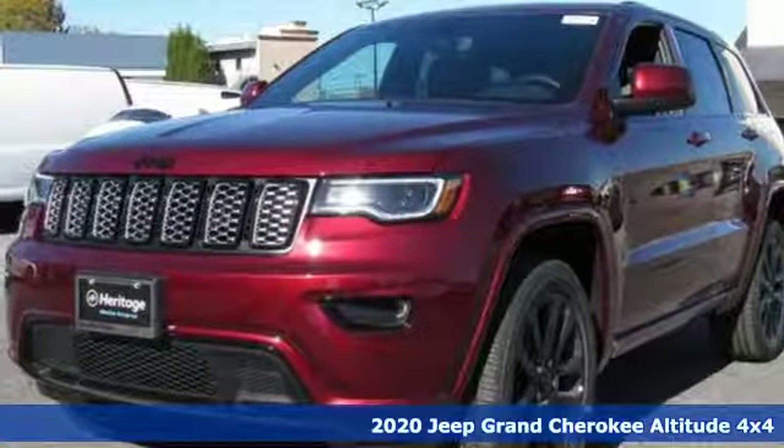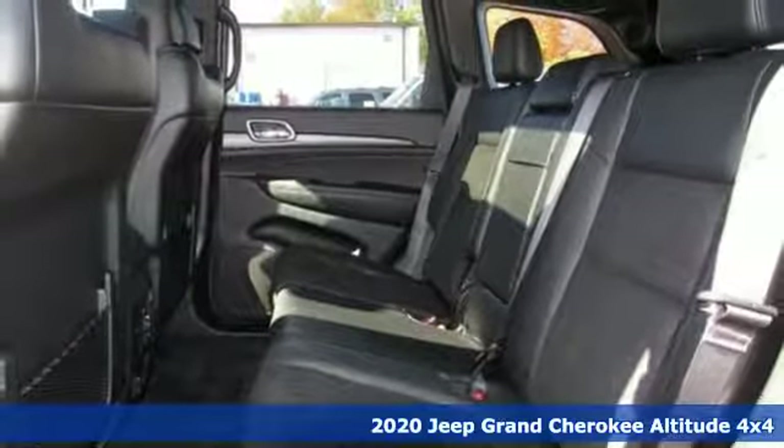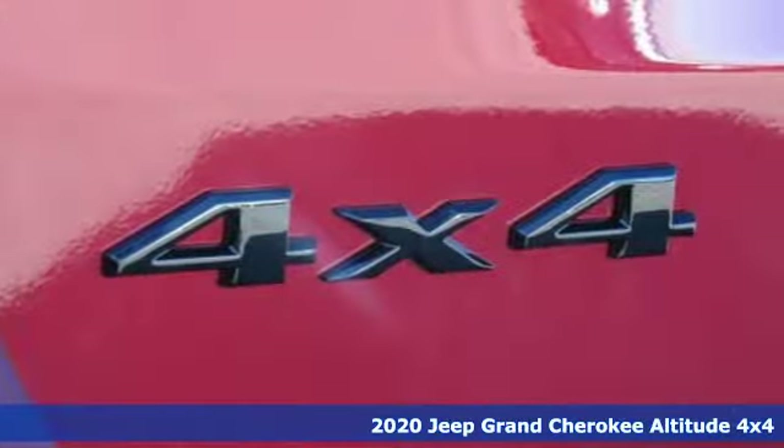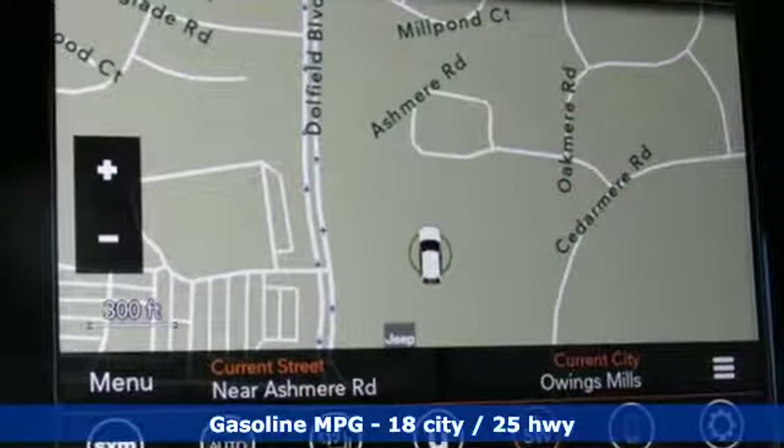Here's a new 2020 Jeep Grand Cherokee. Everywhere you want to go, anything you want to do, Jeep takes you there. It comes nicely equipped with features you'll love: streaming audio, power heated mirrors.